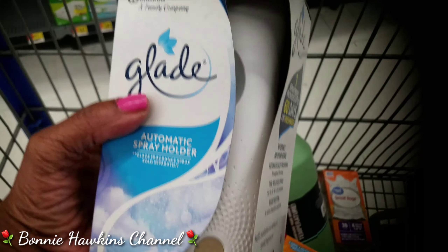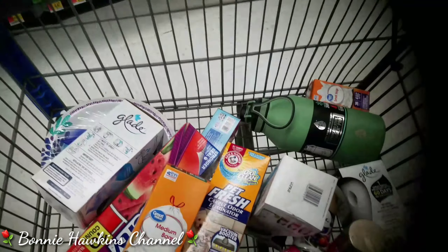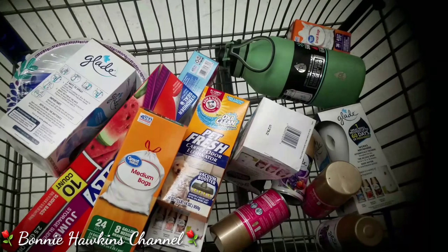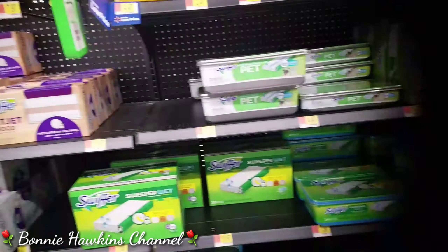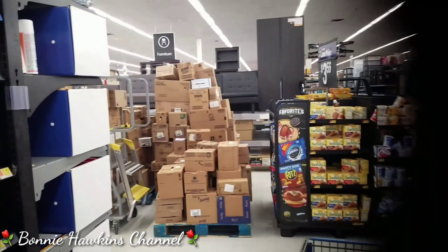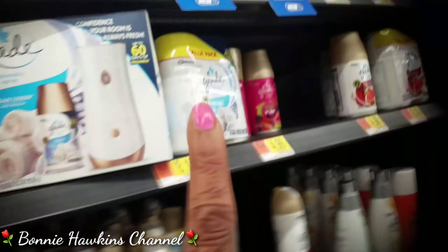So I didn't get very much, but that's enough for today at the local Walmart. God bless you all, from Bonnie Hawkins. Yes, so I got the spray here.